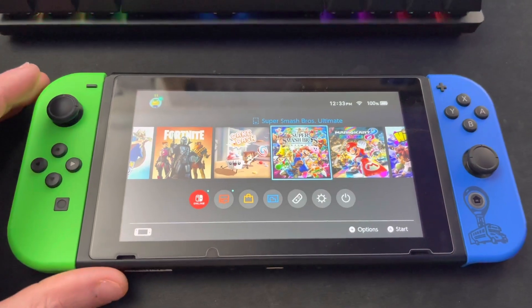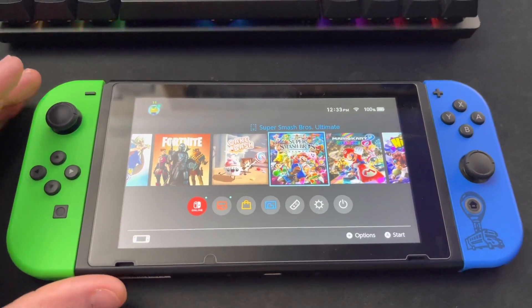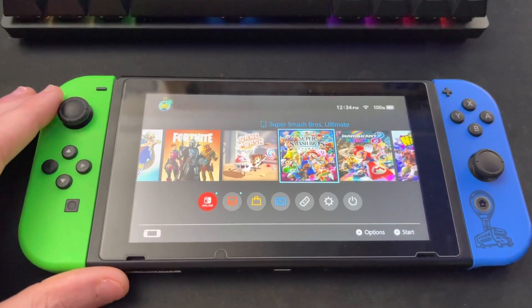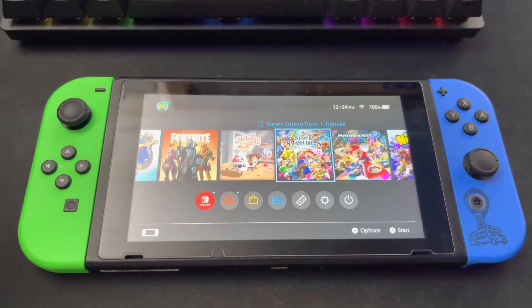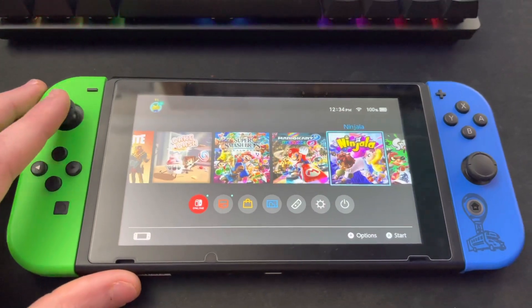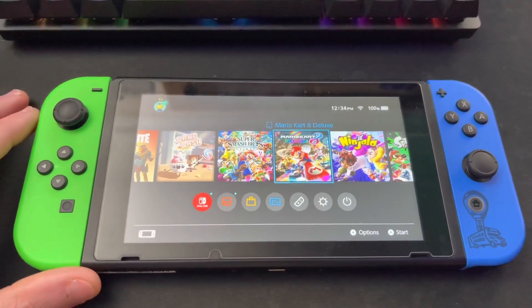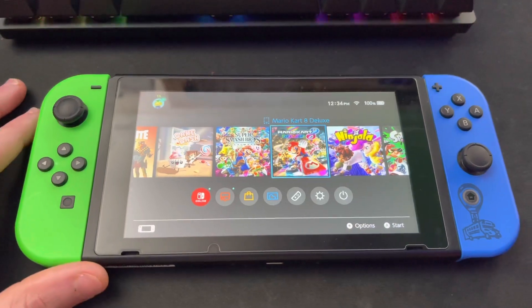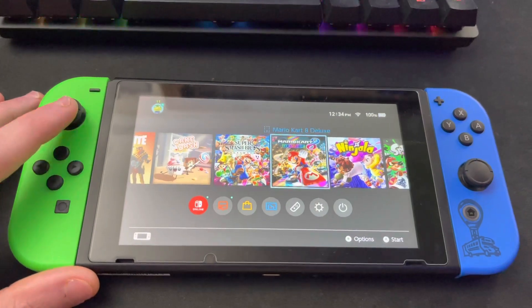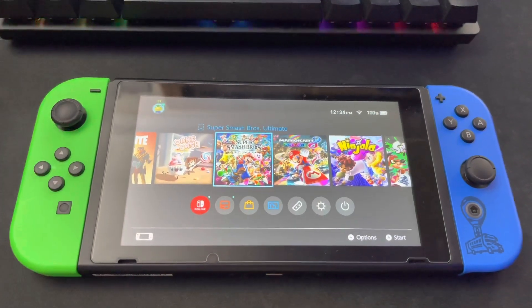Next up, Smash Bros. I mean, who doesn't have Smash Bros on their Switch? It's a great multiplayer game — throw a Joy-Con to a buddy and have fun. If you don't know Super Smash Bros, you're probably living under a rock. Same thing with Mario Kart — if you don't know what Mario Kart is, you're definitely living under a rock. Two great first-party games you must have on your Switch without a doubt.